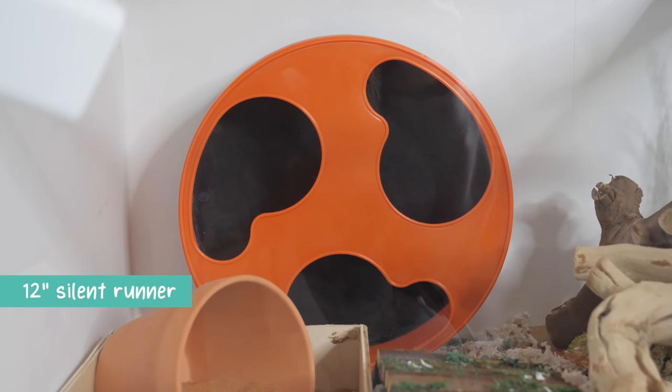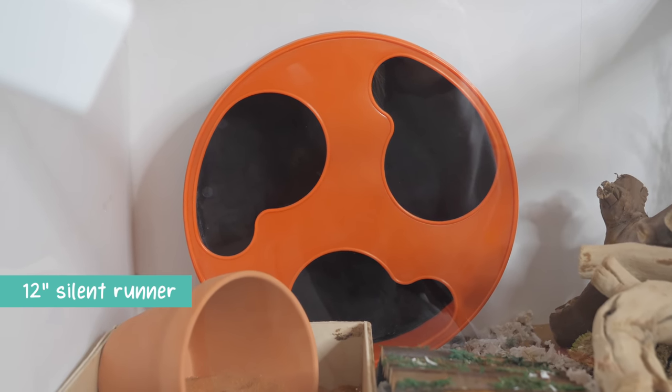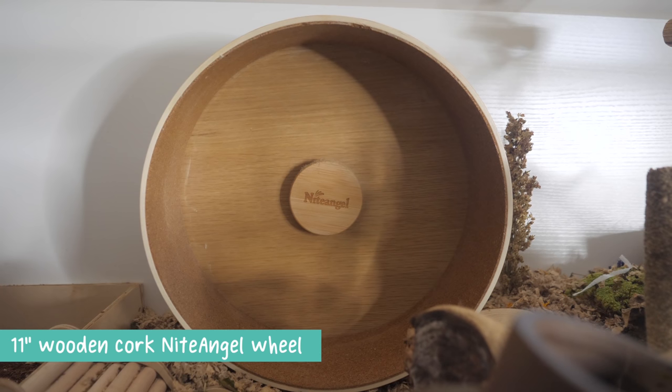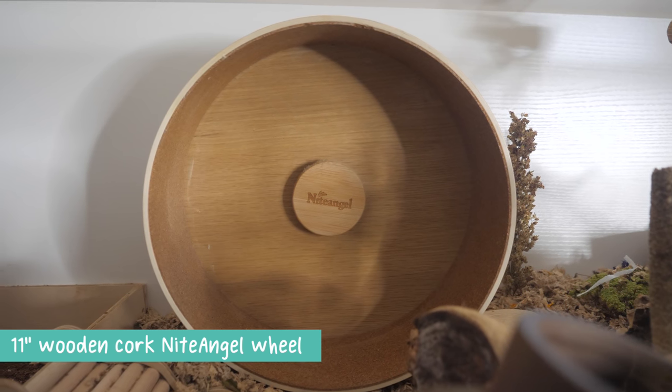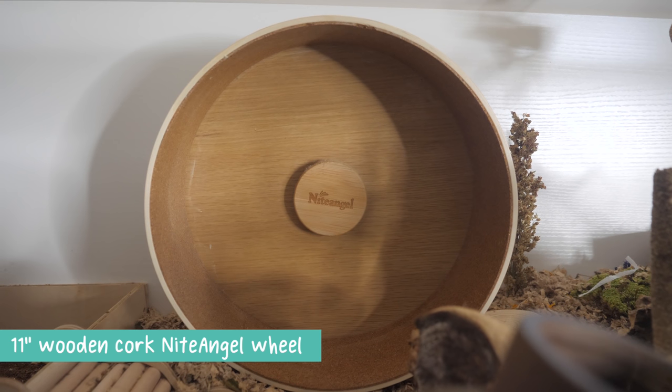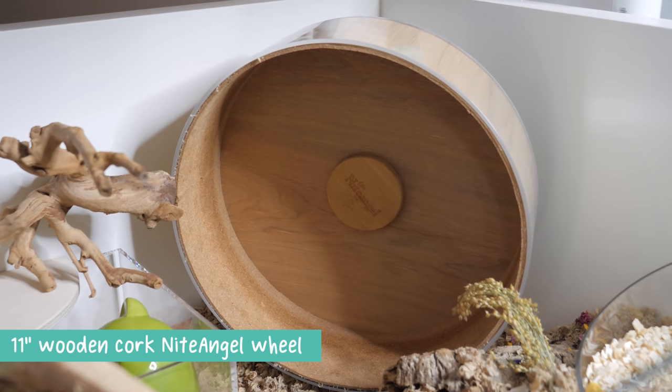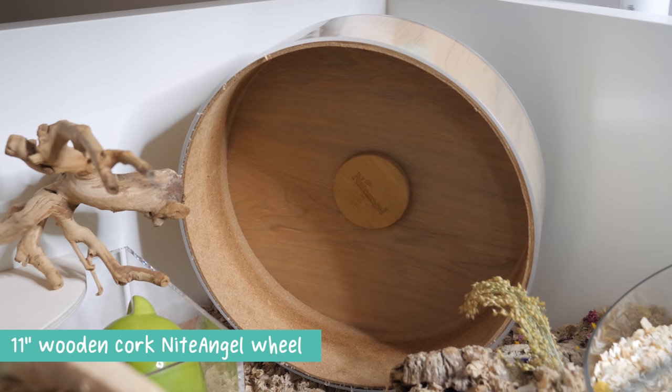Onto the wheels that I use, I have one of the 12-inch Silent Runner wheels from exoticnutrition.com, which also has other great wheels such as the Wodent Wheel. I also have two of the 11-inch cork wooden Night Angel wheels. These are lined with cork, and if your hamster does soil it, you are able to replace the cork inside of it.